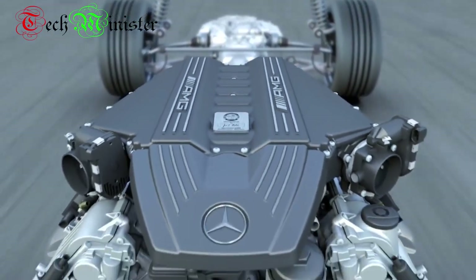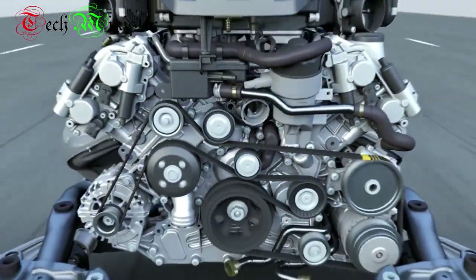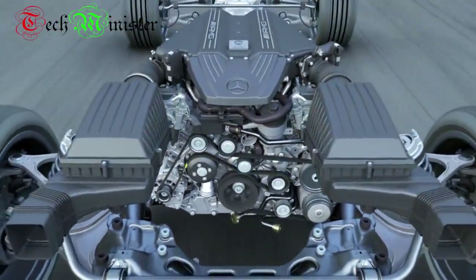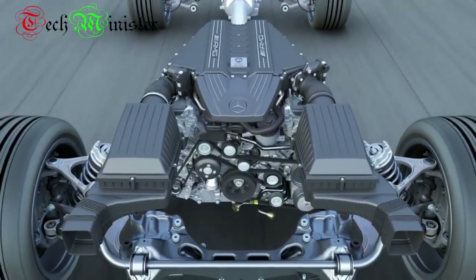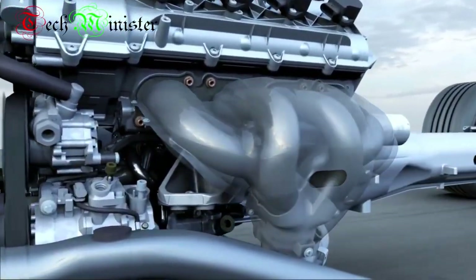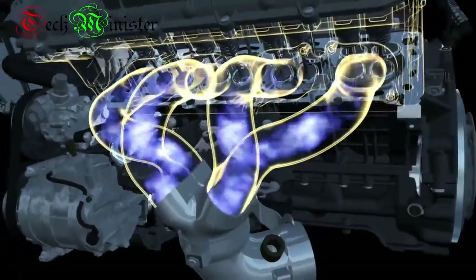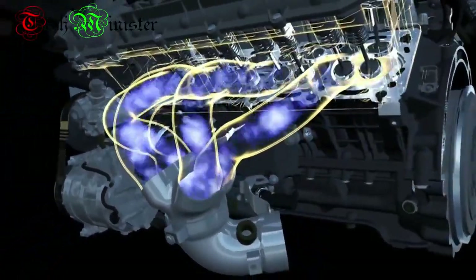The AMG 6.3-liter V8 engine delivers a rated output of 420 kilowatts, or 571 horsepower, achieved with the help of a newly designed air intake with large air filters mounted on the body, and an enhanced streamlined fan-type exhaust pipe that improves the gas exchange cycle by discharging exhaust gas from the combustion chamber.